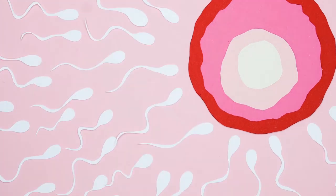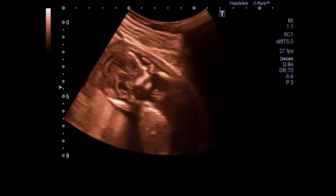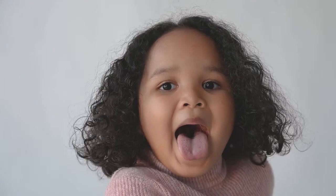You began as a single cell — a zygote. That single cell divided countless times to create the adult version of you that is now made up of over 30 trillion cells.